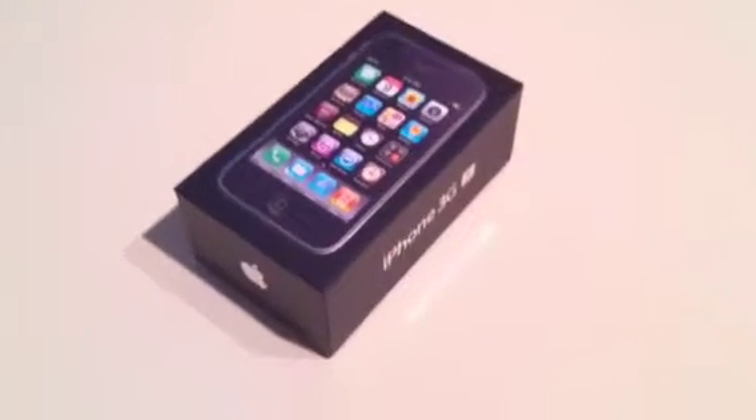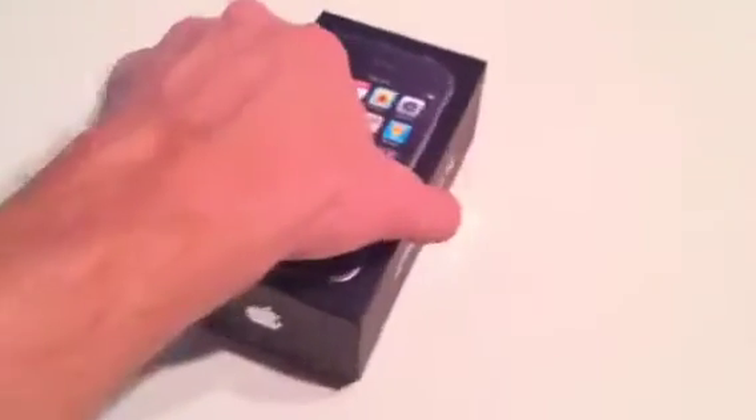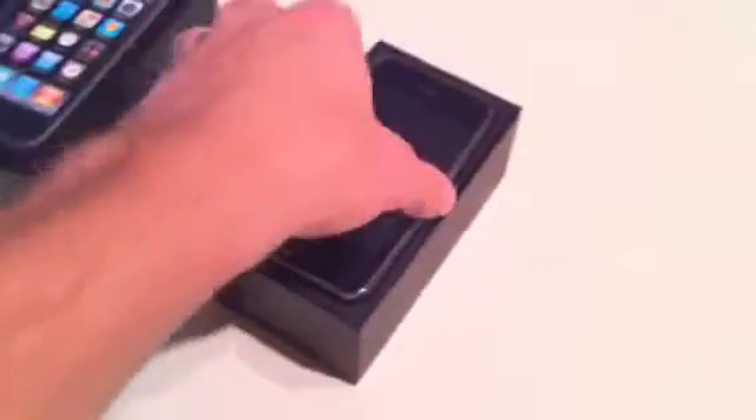Here we are with the Apple iPhone 3GS. This is used — I used it for about a year. I bought it brand new from AT&T.